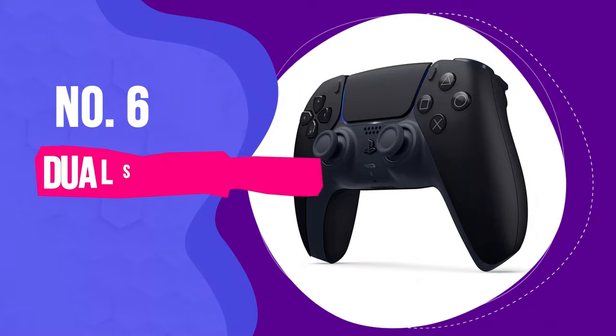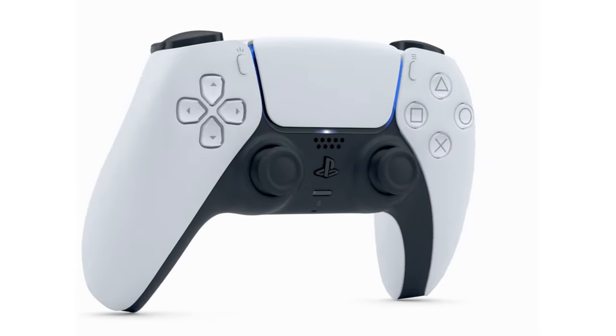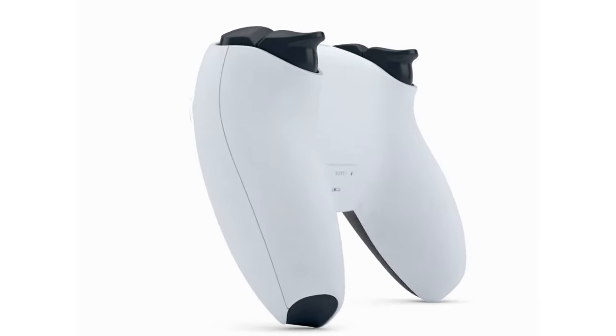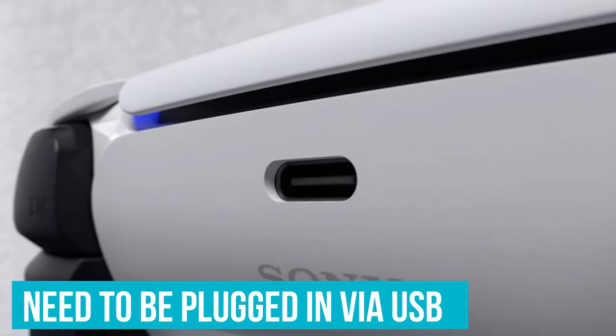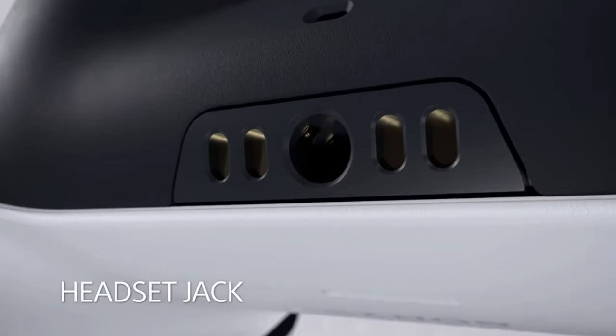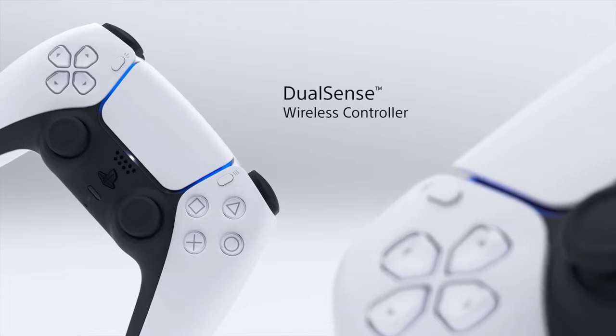Number 6: DualSense Wireless Controller. The DualSense is a truly excellent PS5 controller, and its leading functionality also extends to the PC. While you need to be plugged in via USB to utilize haptic feedback and adaptive triggers, it's well worth it for the level of immersion that these features add to those games which support them.